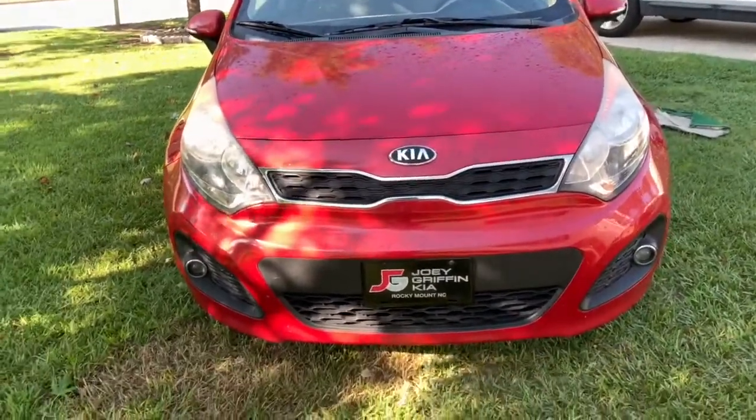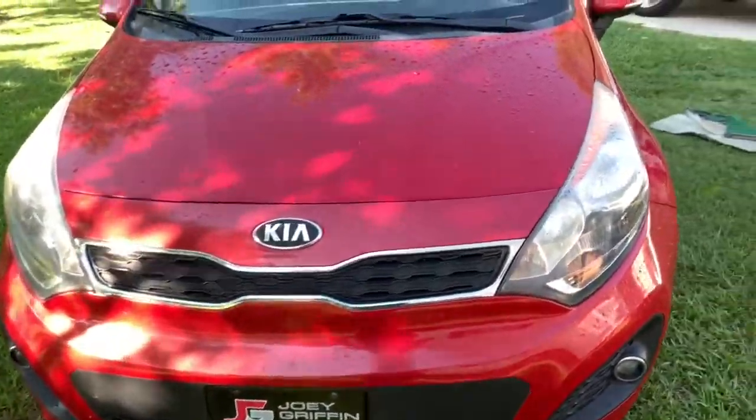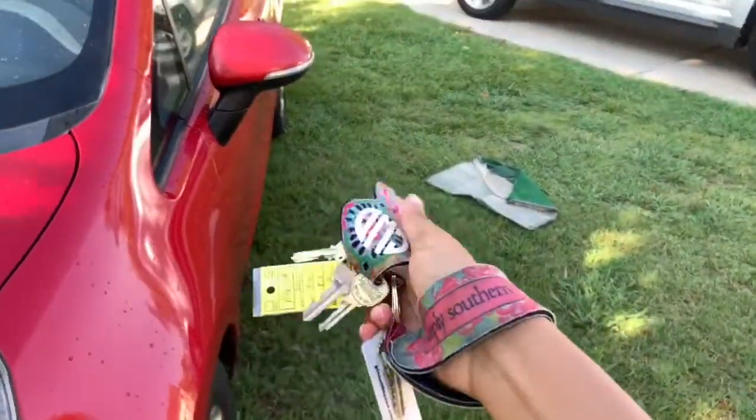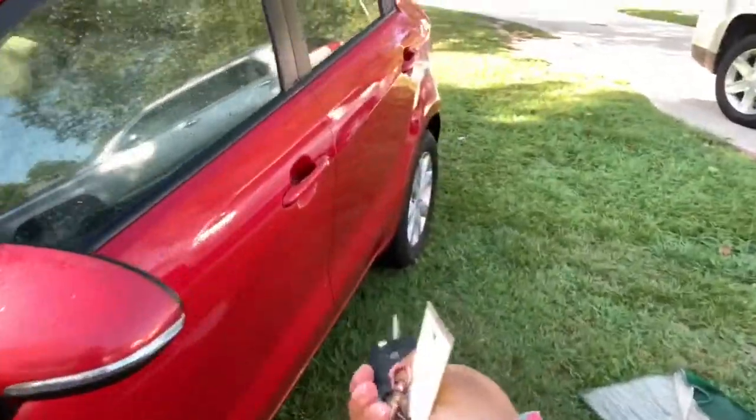This is what it looks like in the front. I got it from Joey Griffin Kia in Rocky Mountain, North Carolina. Let me open the door.